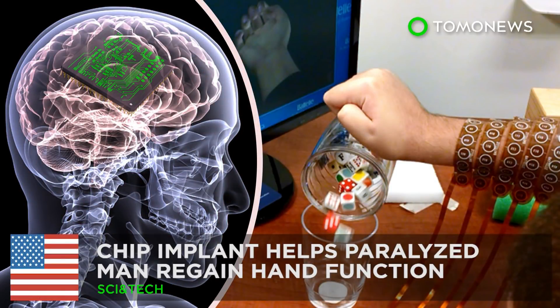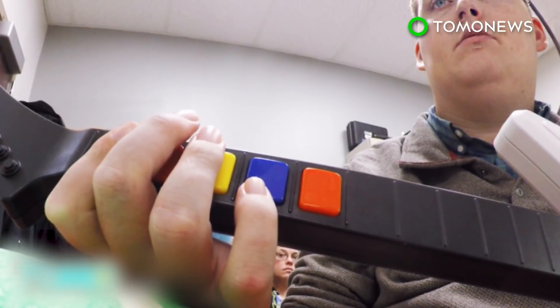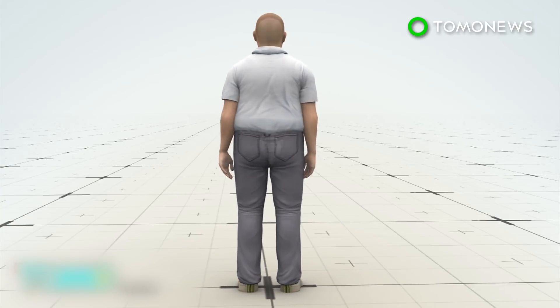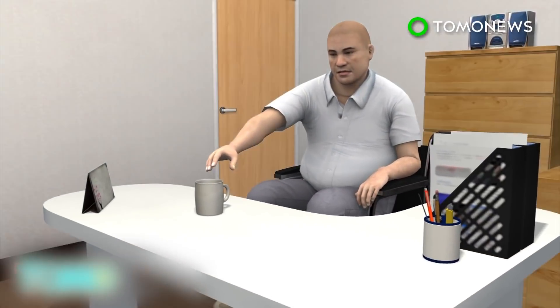Man's paralyzed limb reanimated with the help of a brain chip. A team from Ohio has made a medical breakthrough, successfully developing technology that allows brain signals to bypass a spinal injury and transmit straight to the muscles. When Ian Burkhart broke his neck four years ago, it damaged his spinal cord and left him paralyzed from the chest down. He retained some movement in his shoulders and biceps, but lost sensation in his hands and legs.